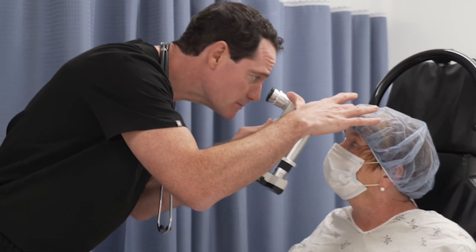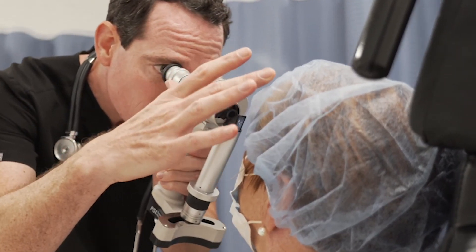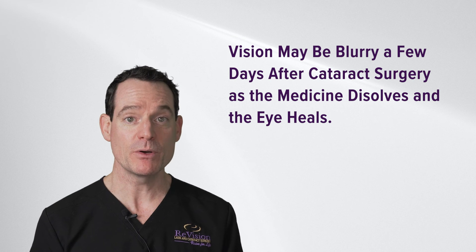After a cataract procedure, you shouldn't really experience any pain. Your eye may be red from either suction from the laser or from the medicine delivery. The vision will be blurry, mostly due to the medicine in the eye and possibly due to a little bit of corneal swelling.